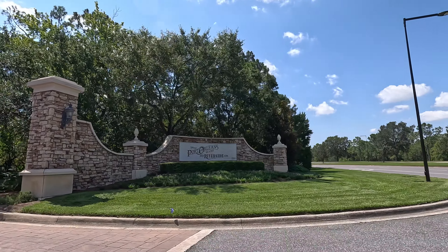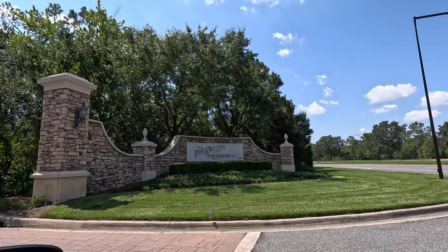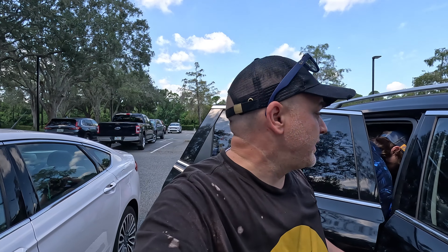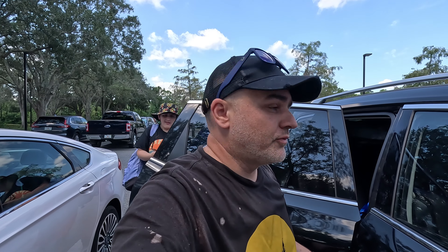In a quarter mile, turn right. Nobody's coming. What is going on guys? Welcome to FTV Family Time Vlogs. We have made it to Port Orleans French Quarter. Trying to check in because we didn't get a notification that we could check in yet. So we're going to go to the front desk and hopefully check in.